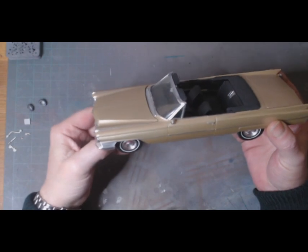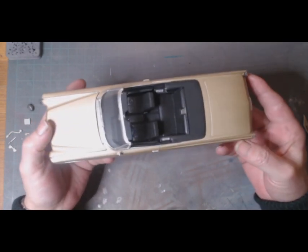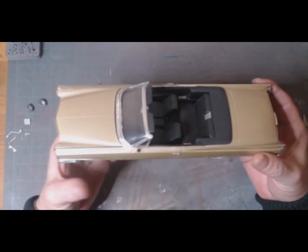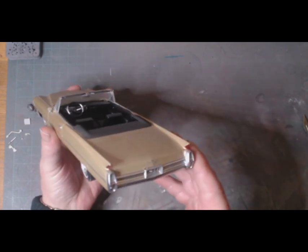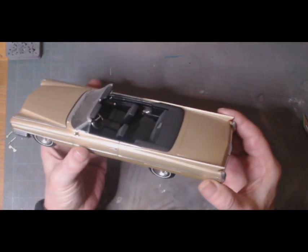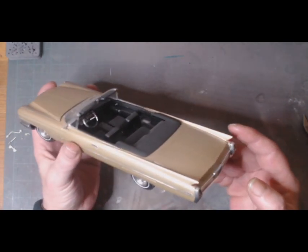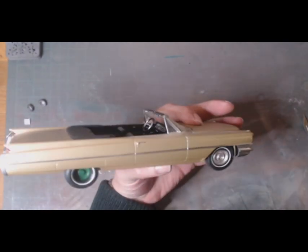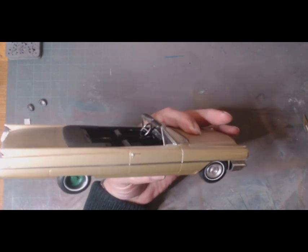And then we have the exact same car but in the convertible version — again a '64 Cadillac Coupe de Ville. This was a total rebuild. It was finished in like a metallic green when it was given to me. It had missing tail lights, so they were made out of sprue, painted silver, and then clear red put over the top of them. The one thing that's still missing on this car is the final wheel hubcap on that side, which is a shame.